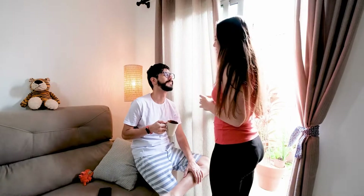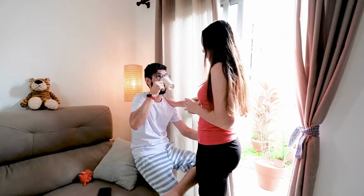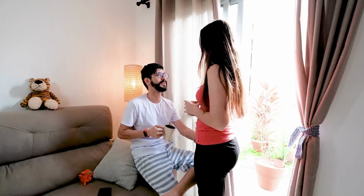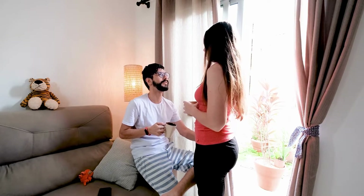3. Be supportive. One of the best ways to show your partner that you care is to be supportive of them, both emotionally and practically. This means being there for them when they need you, offering a shoulder to cry on or an ear to listen, and helping out with whatever they need, whether it's running errands or just lending a listening ear.